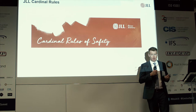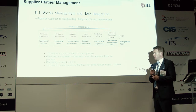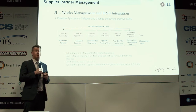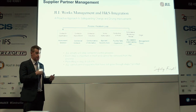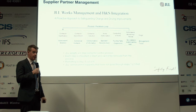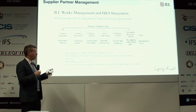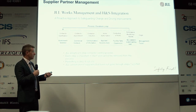Another major area we demonstrated was how we manage suppliers safely. We have a six-step process. Step one is pre-qualification: verifying insurance, certifications, and policies. Step two is appointment, where we insert key safety requirements into our contracts with suppliers, cascading requirements from the customer through JLL down to suppliers. Step three is induction — sharing a safety handbook and behavioral requirements — before they actually start any work on site.